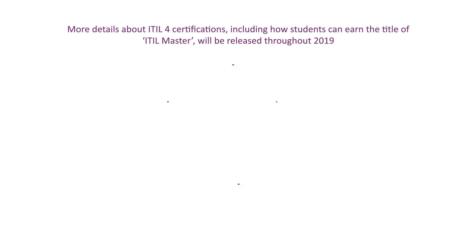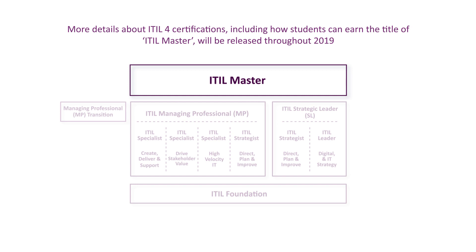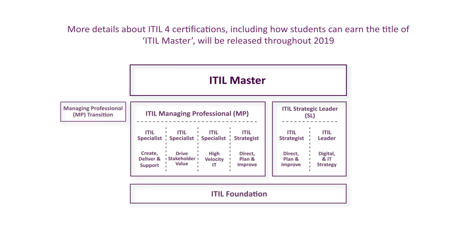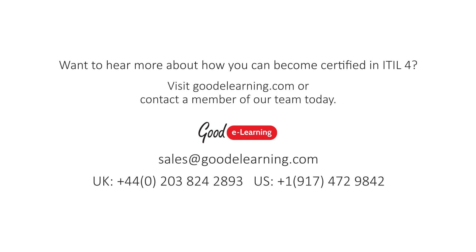More details about ITIL 4 certifications, including how students can earn the title of ITIL Master, will be released throughout 2019. Want to hear more about how you can become certified in ITIL 4? Visit goodelearning.com or contact a member of our team today.